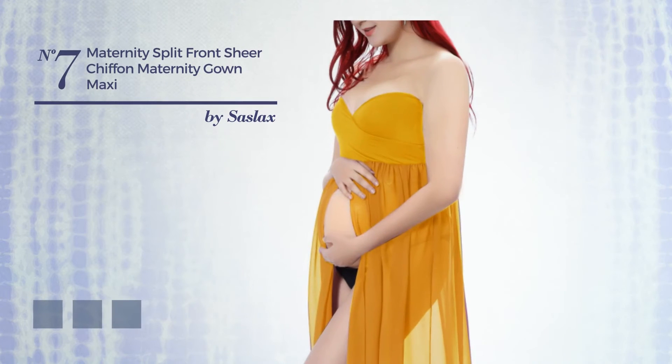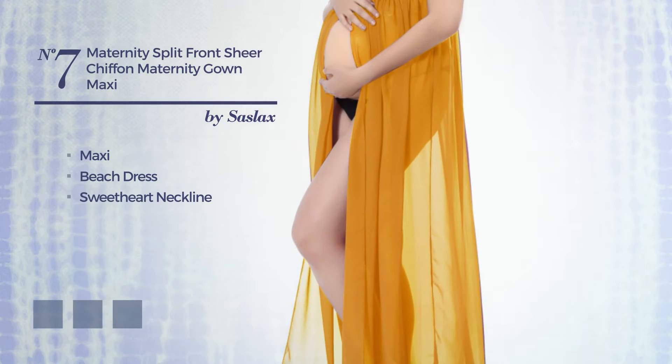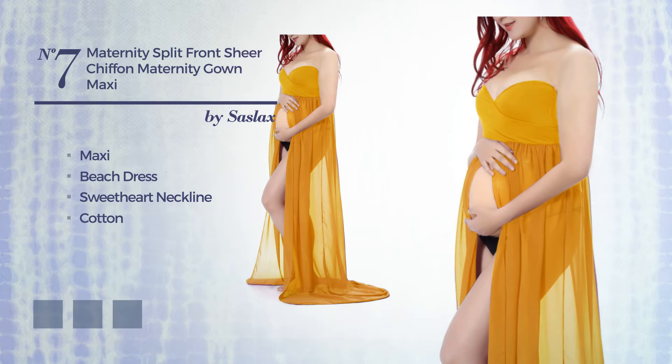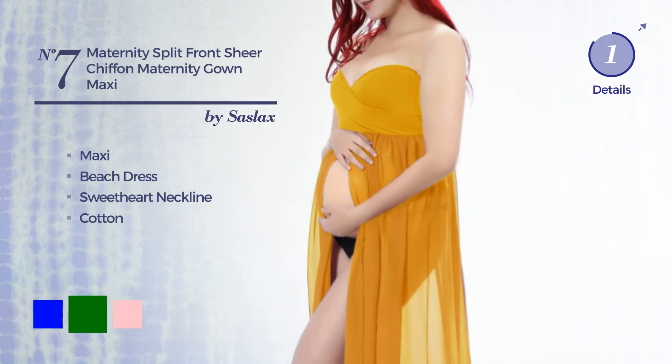Number 7. A gorgeous maxi beach dress featuring a sweetheart neckline, crafted from comfortable cotton. Available in 5 color variations, for instance, blue, green, and pink.